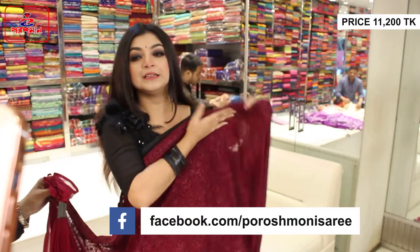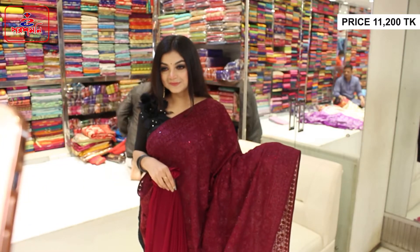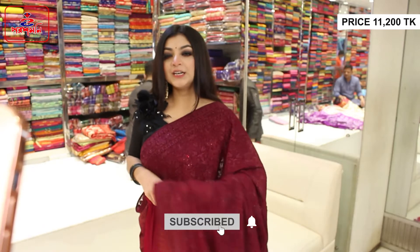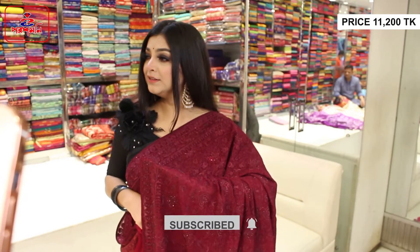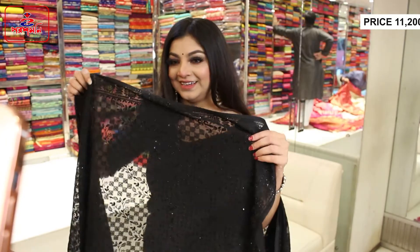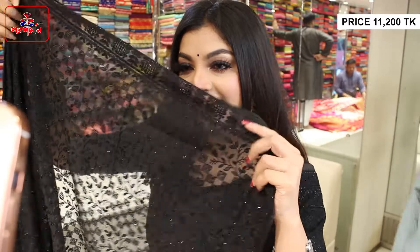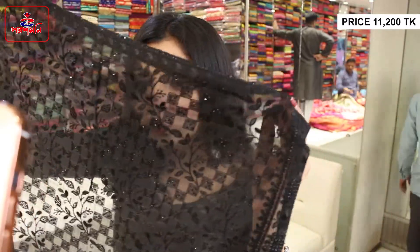I am just going to check the color. The price is $1,200. This is black — a black color. This is a design. This is a very interesting design.